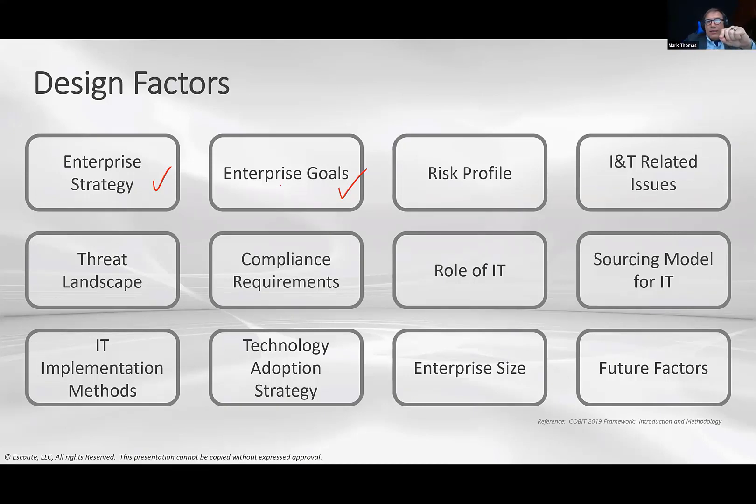Enterprise goals are the second factor. There are 13 generic COBIT enterprise goals. If you map your specific company goals into those 13, and indicate how important they are, COBIT can tell you which governance or management objectives to focus on — and therefore which underlying processes are critical. Risk profile is another factor: a bicycle manufacturer has a very different risk profile than an international bank with high-value clients.